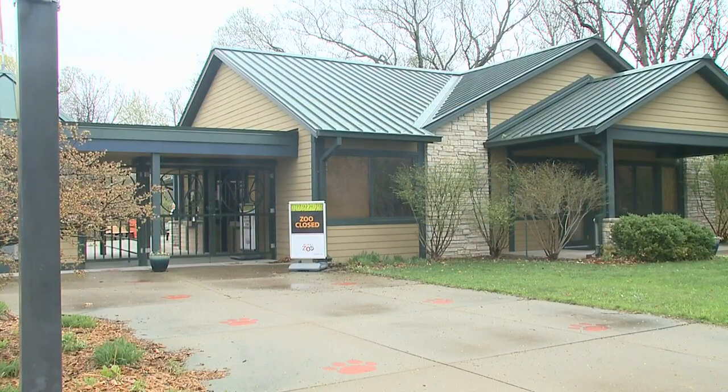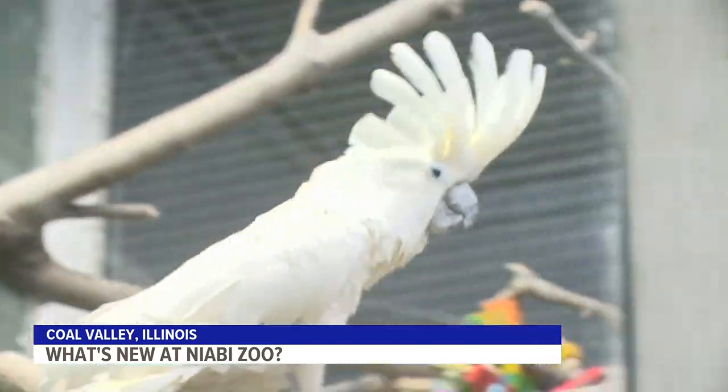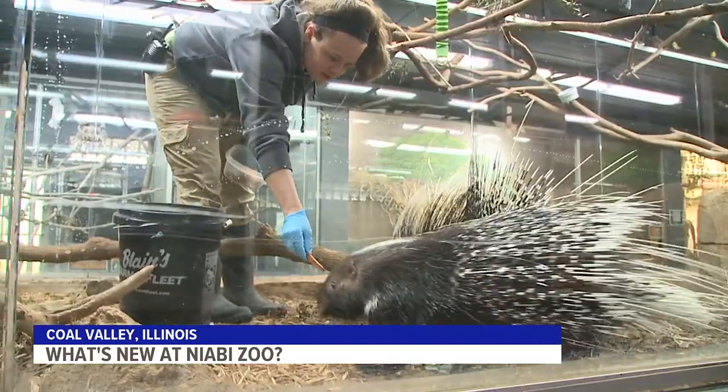Behind the locked gates at Niabe Zoo is an animal kingdom waiting to be explored. It's going to be a fun season. We have about 600 individual animals here and about 150 different species.